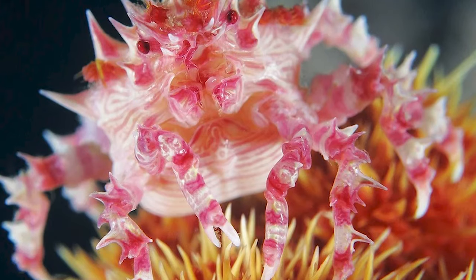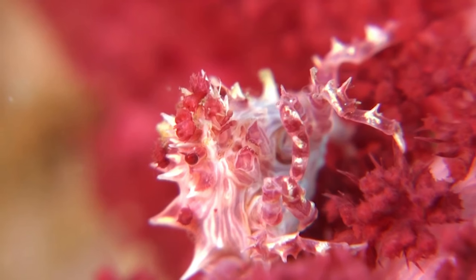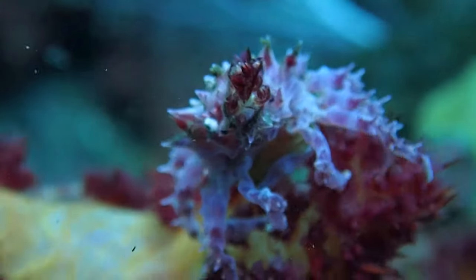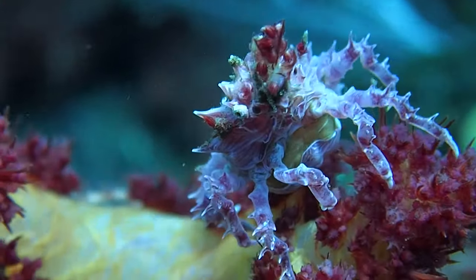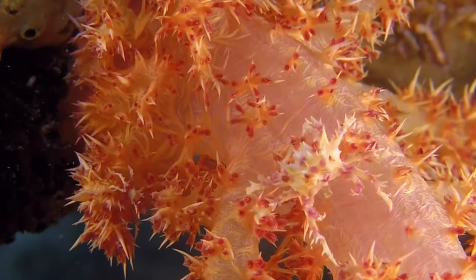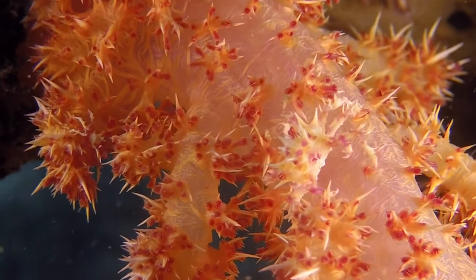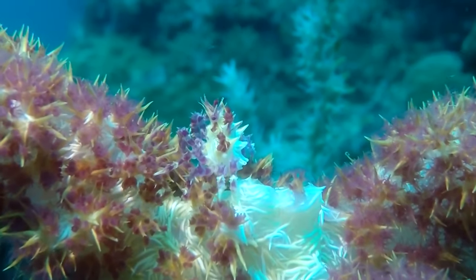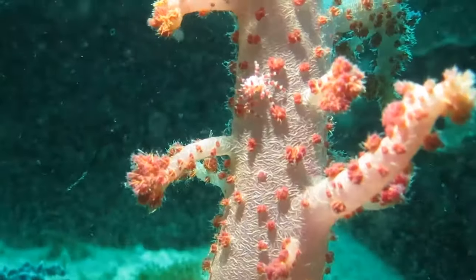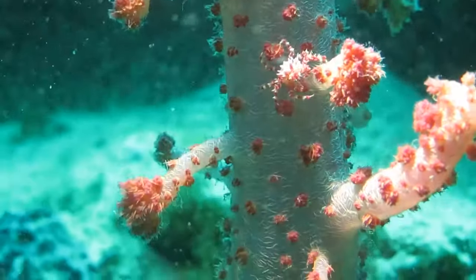Candy crabs camouflage themselves by mimicking the colors of the surrounding soft corals in which they hide. To make themselves even more undetectable, they attach the coral polyps to their carapace. Their tiny size and near-perfect camouflage makes it difficult to tell where their coral home ends and where they begin. Sharing a mutually beneficial relationship with the coral, candy crabs dine on plankton caught up in the corals and clear out unwanted matter in return. Their colors vary from coral to coral, so they could be right nearby and you probably wouldn't see them.